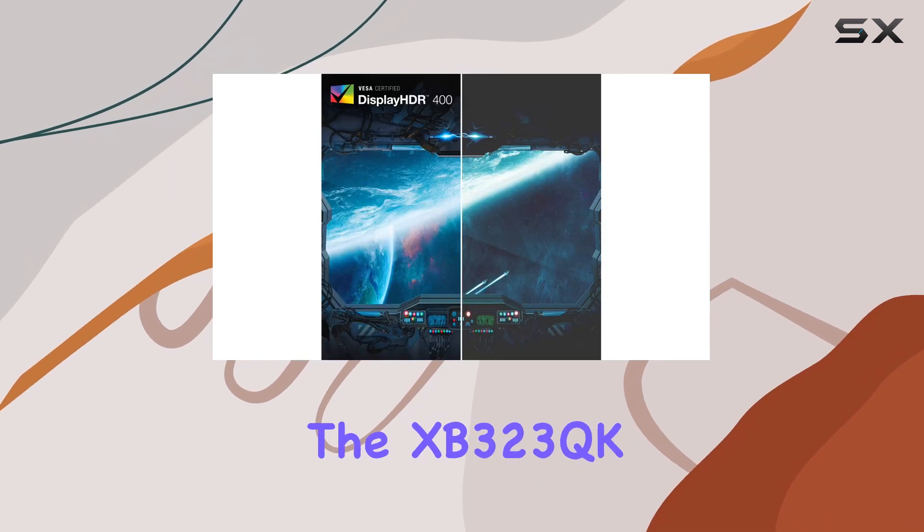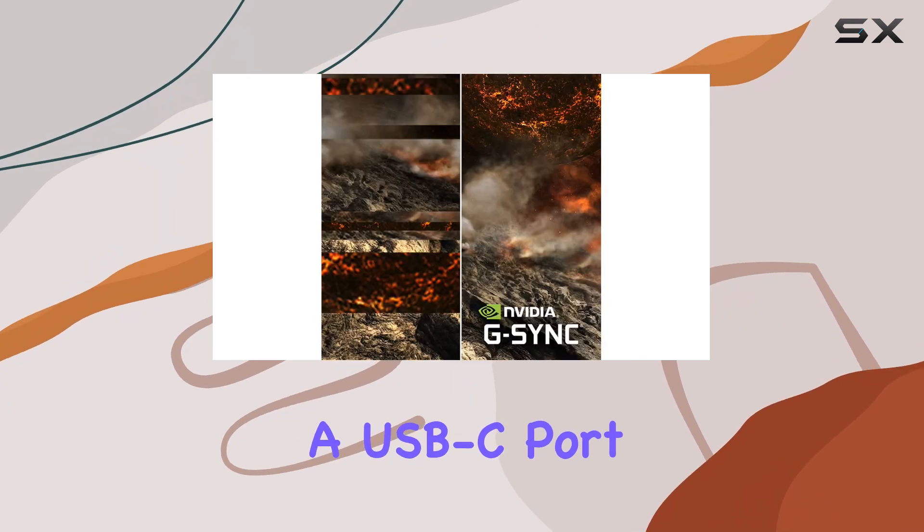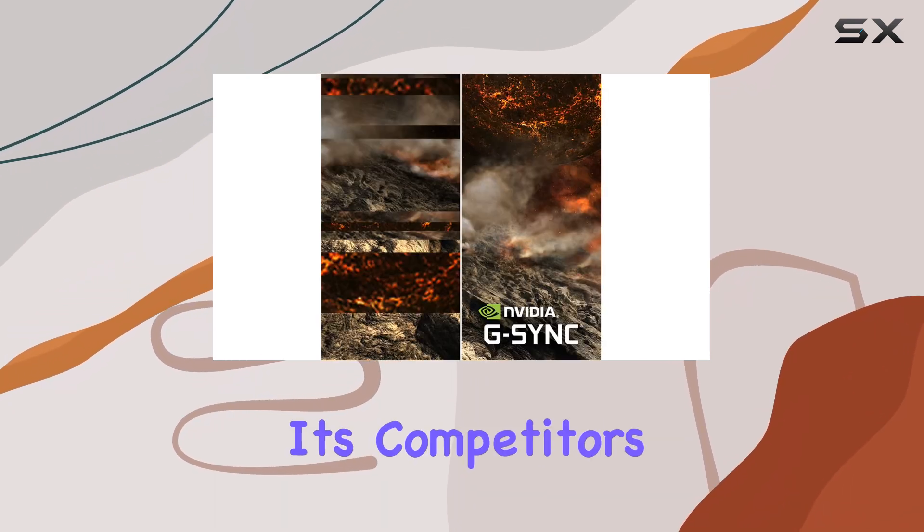For those seeking versatility, the XB323QK also includes a USB-C port, setting it apart from many of its competitors.